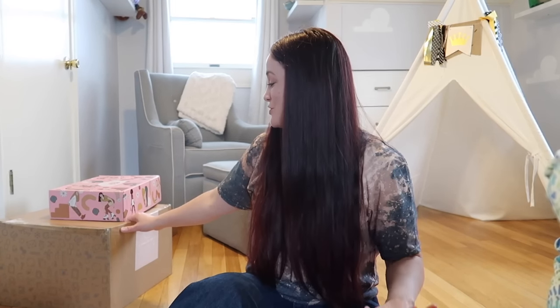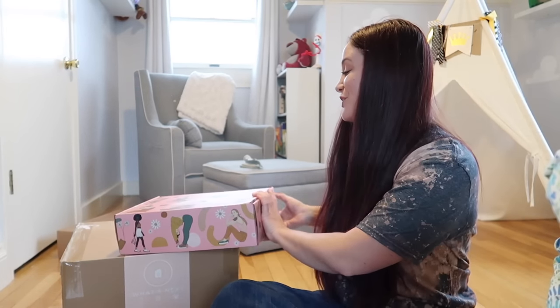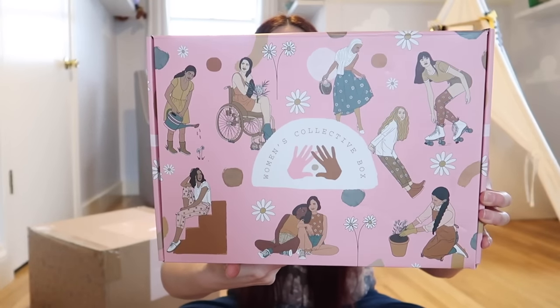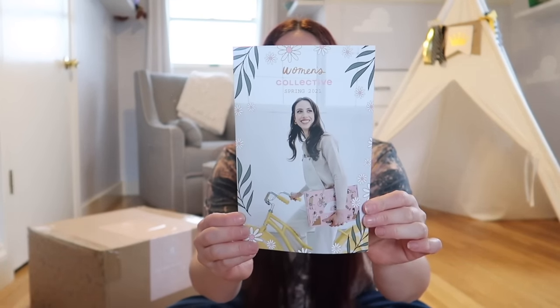If you made it this far, you are the real MVP. I have two more boxes and then possibly two more brands to talk about depending on how long this video gets. We are going to move on now to the Women's Collective box for spring 2021. I've worked with them once before — really amazing brand — and let's talk about that packaging, which is so cute.